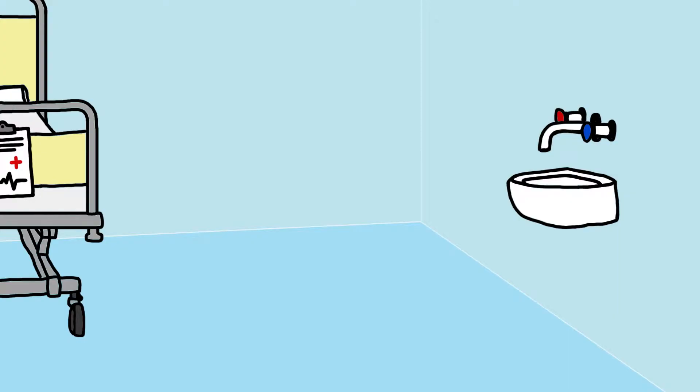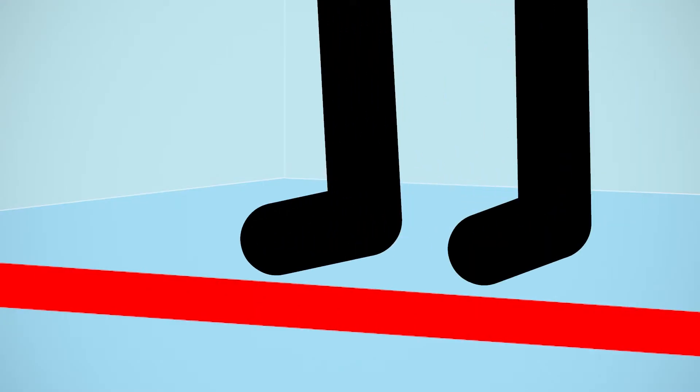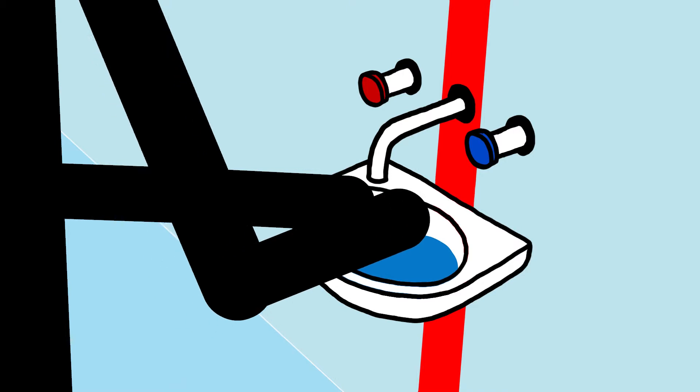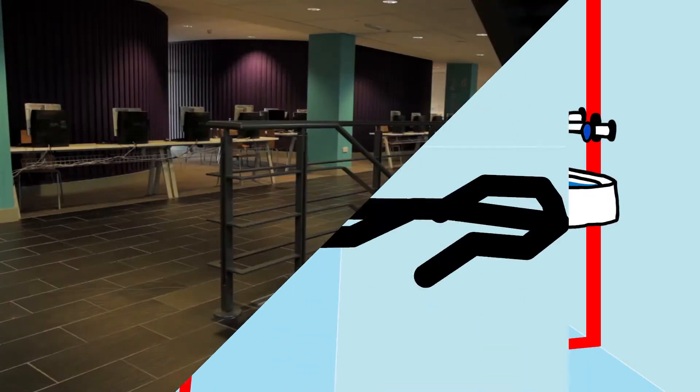Such changes can be simple, as you can see in this example from the intensive care unit at the Alfred Hospital in Melbourne. The addition of a red line painted down part of the wall and across the floor serves as a great visual reminder for clinical staff to wash their hands before interacting with the patient.